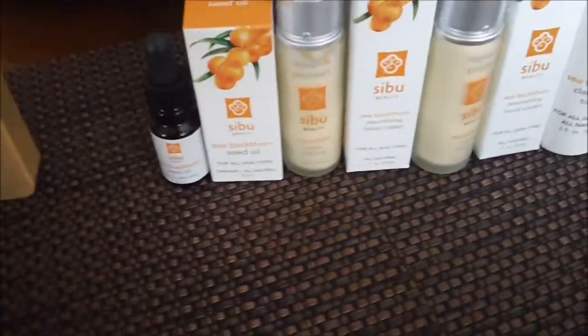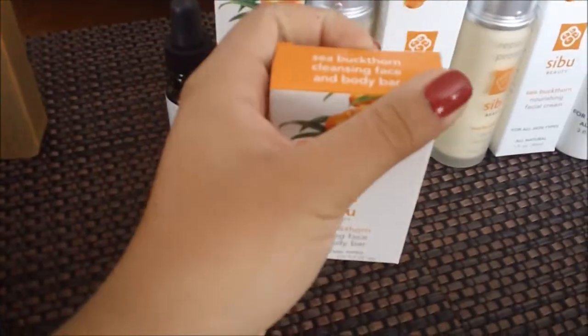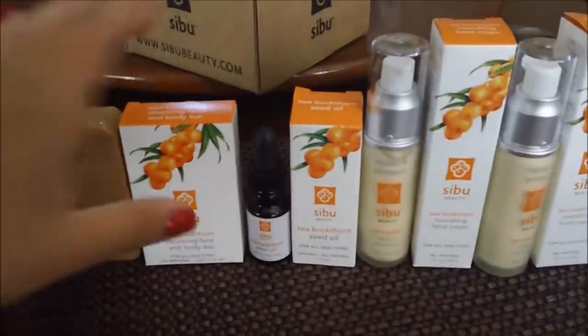So I wanted to quickly mention — sea buckthorn is a fruit that grows in the Himalayan mountains and thrives up there. They have a fair trade pact or something, so everything from their line is cruelty free. All of the boxes have this little bunny that says cruelty free — cruelty free, cruelty free, cruelty free.